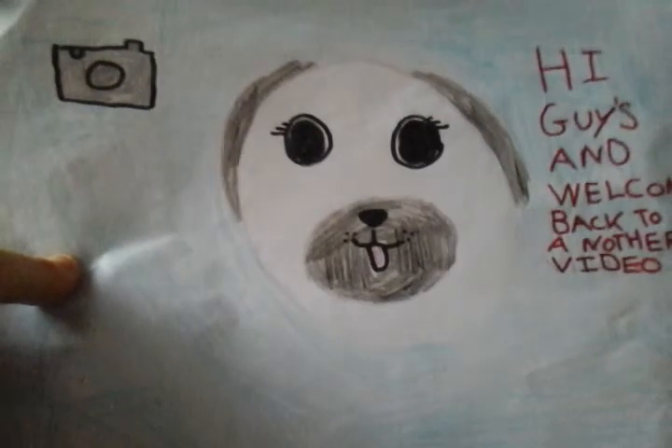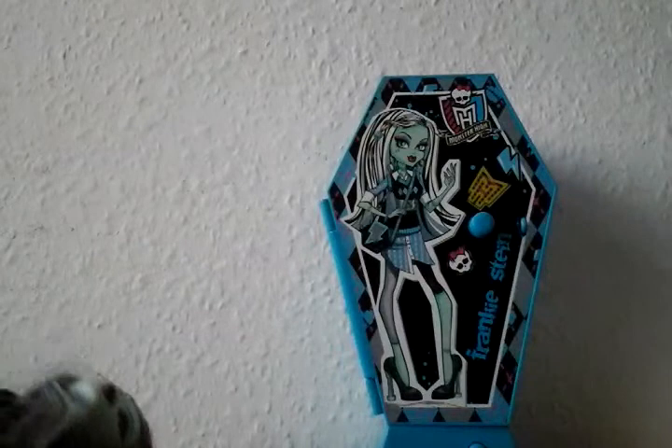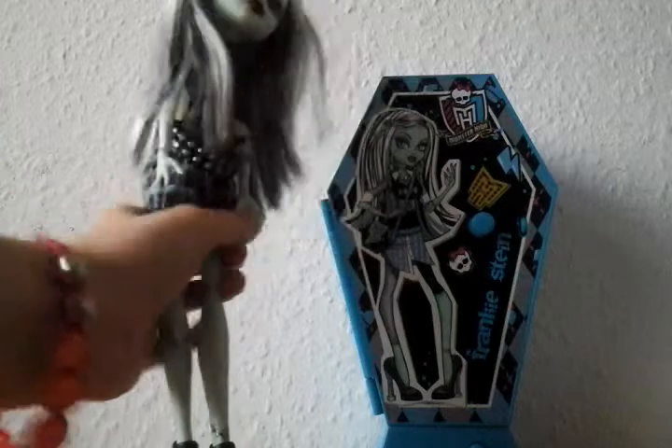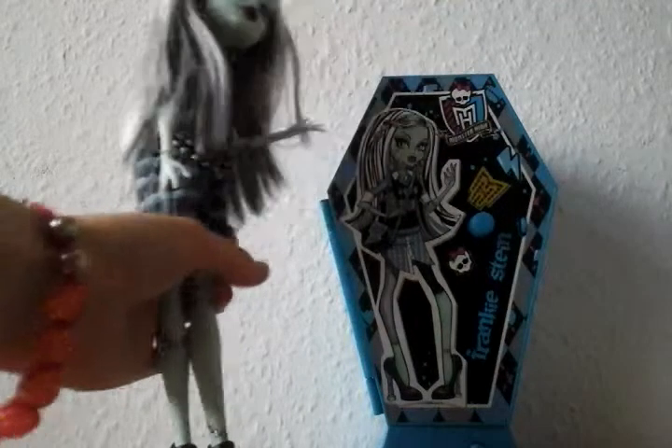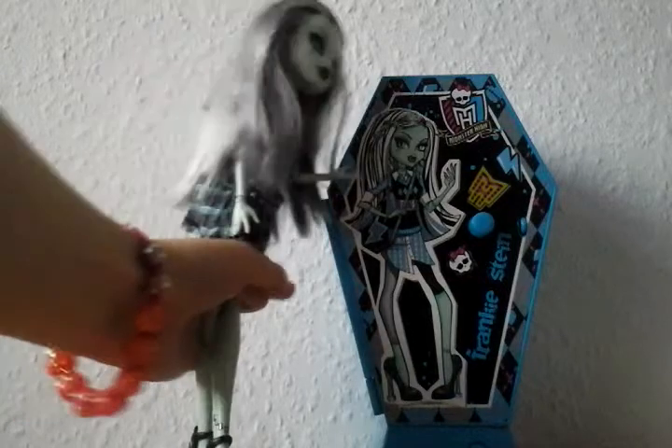Hi guys, and welcome back to another video. Frankie brought me to a locker. It's not the locker - it's that I got some surprises and gifts in there for you, and I want you to open them on a bid. So open it up, let's open it up then.